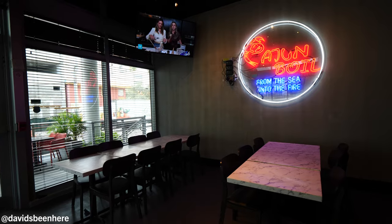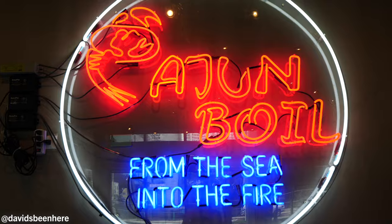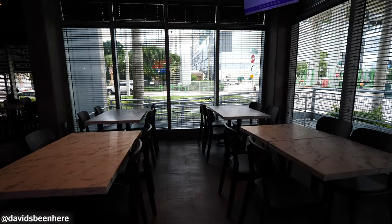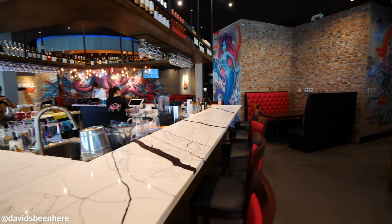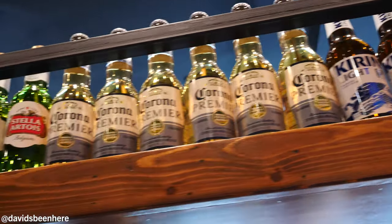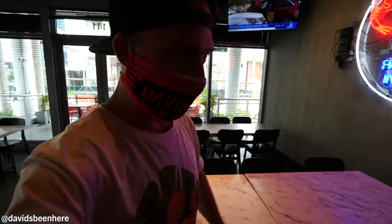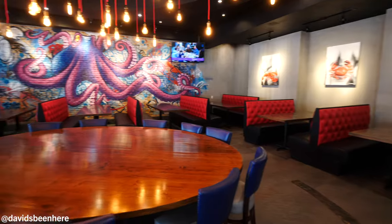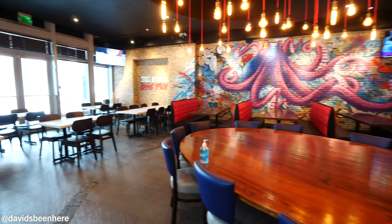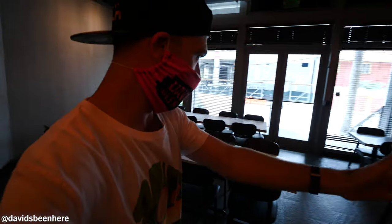And this is the Cajun Boil. I love this restaurant. Super spacious over here — Cajun Boil, from the sea into the fire. Really, really nice. All the tables are like marble top, same thing with the bar area. Really cool bar. They have wine, beer, and a lot of craft beer on draft. And over here, if you keep walking, you've got a massive table for like a big party, 15 people. To the right you have different sections — they're all booths. I love the booths over here.